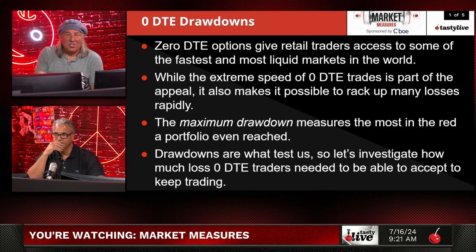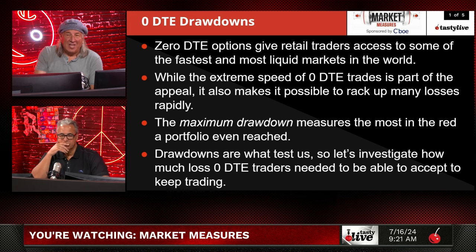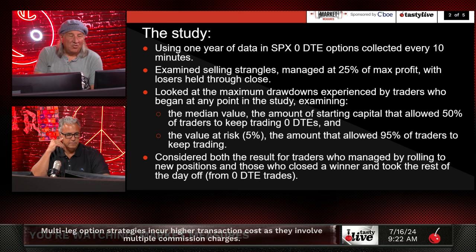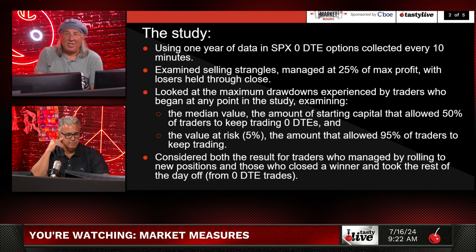Let's investigate how much loss zero DTE traders needed to accept to keep trading. We looked at selling strangles, managing at 25% of max profit. We held losers through the close and took winners off at 25%. We examined maximum drawdowns for traders who began at any point in the study, looking at the median value, the 50th percentile, and the value at risk at 5% — the amount that allowed 95% of traders to keep trading. We considered both rolling to new positions and closing winners and taking the rest of the day off.